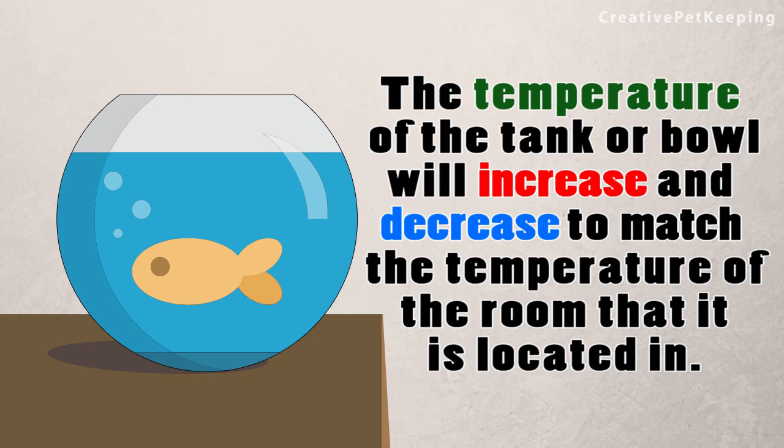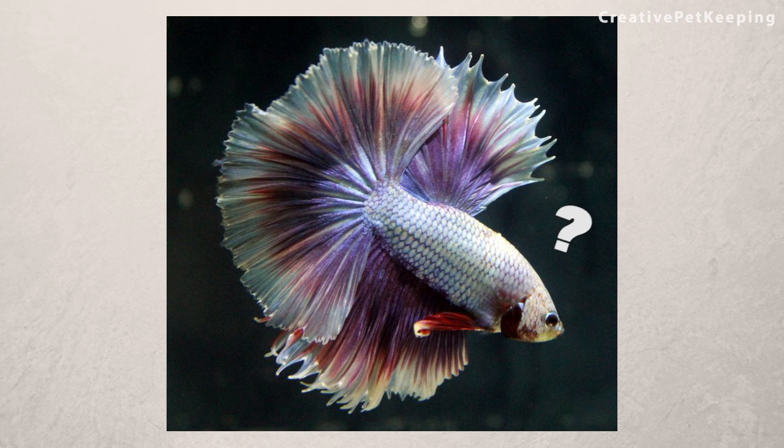A lot of people don't realize that the temperature of the tank or bowl will increase or decrease to match the temperature of the room that it is located in. So you're probably thinking, how does this affect my glorious betta?